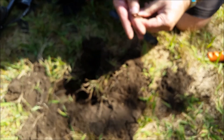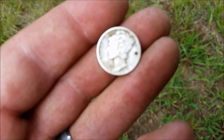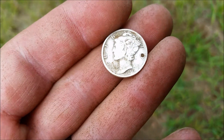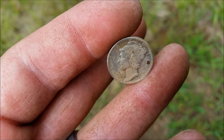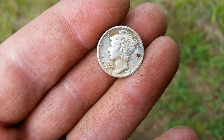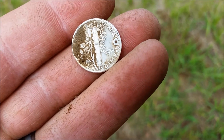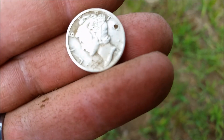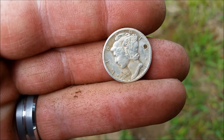Alright guys, we'll be back if there's anything else. Ray's on board with silver — he's got a Merc, and it's got a hole in it. 1943. You don't usually see holes on newer coins. It's a D too — D mint mark. Awesome.